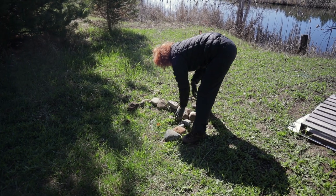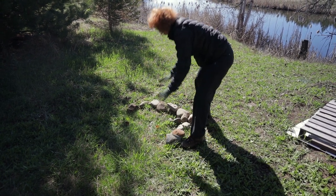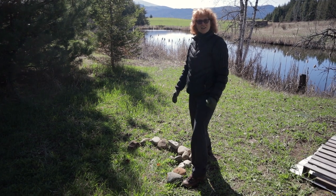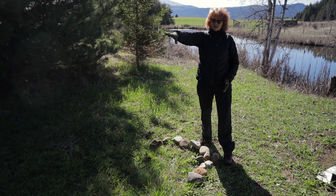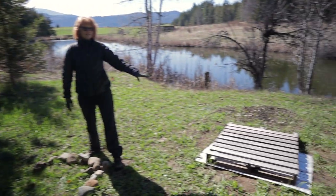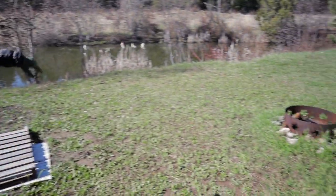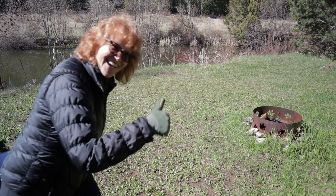It doesn't look like much right now, but in a couple of months this will probably be a nice cooking area with a grate on top. I think it's going to look really good here. Then we're going to have the cookhouse there. That's the fire pit over here. And then over there is where we're having our bonfires at night.